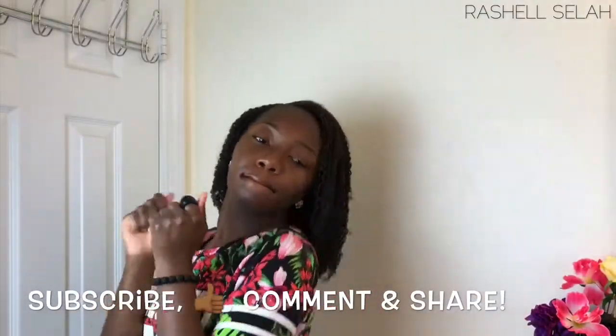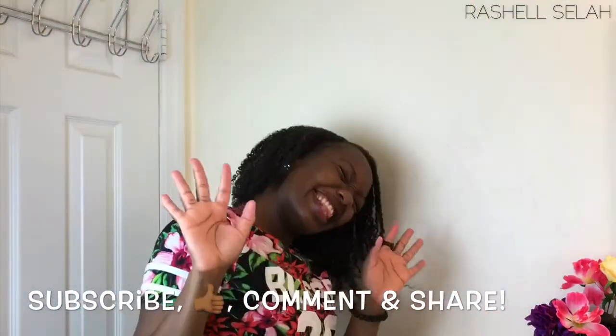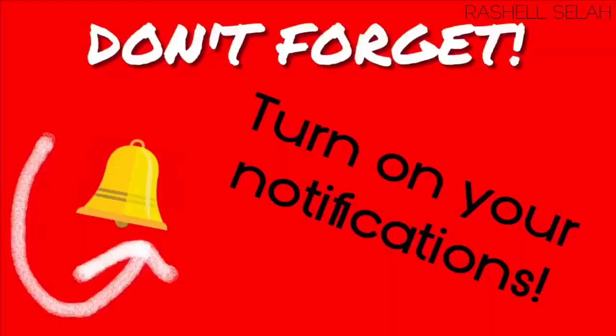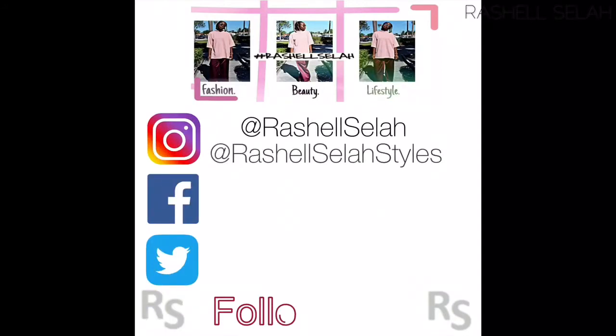If you all enjoyed this video like I did, do not forget to subscribe, like, leave a comment, and definitely share. Do not forget to turn on your notifications so whenever I drop new content you will be alerted. Until next time, it's your favorite Christian lifestyle blogger Rachel Stella — bye! To see my complete look, do not forget to follow me on Instagram on my fashion and style page at rachelcilla styles, and follow me on all of my social media accounts.